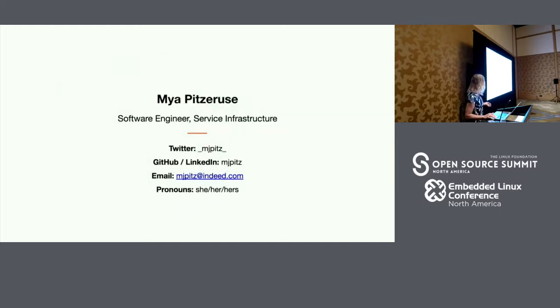My name is Maya. I'm a senior engineer working on service infrastructure at Indeed. This includes everything from the mechanisms that drive how our systems communicate with one another to the actual runtime platform that backs our ecosystem. One of my teams, the service architecture team, is responsible for the delivery of tools, systems, and services that help drive our service-oriented architecture.